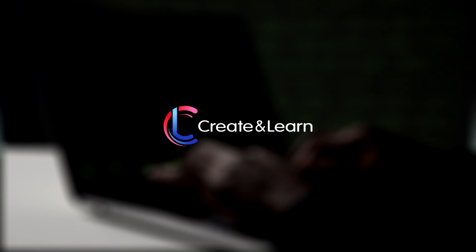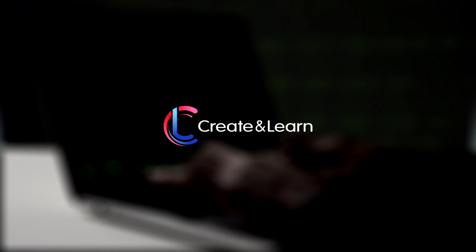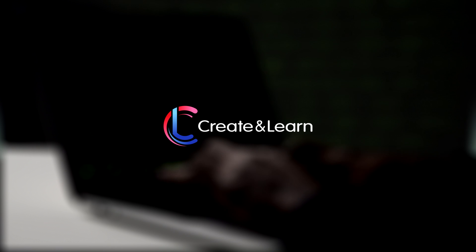Hello everybody! Welcome to the Create and Learn channel, where we make magic with technology. Today we'll be talking about how to introduce your kids to coding.